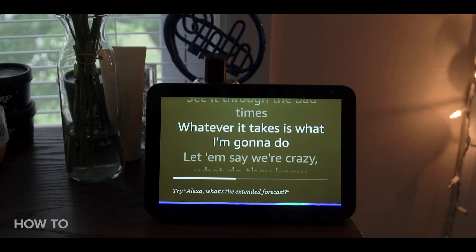Once you've named the playlist, you can start adding songs. Now here's where things get just a little bit tricky. You can't just simply say 'add Bohemian Rhapsody to whatever playlist name.' There's a bit more to it than that.